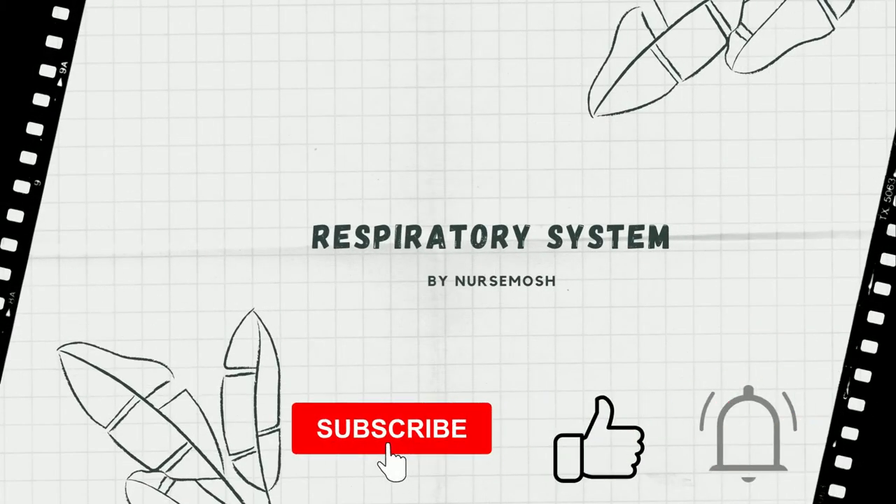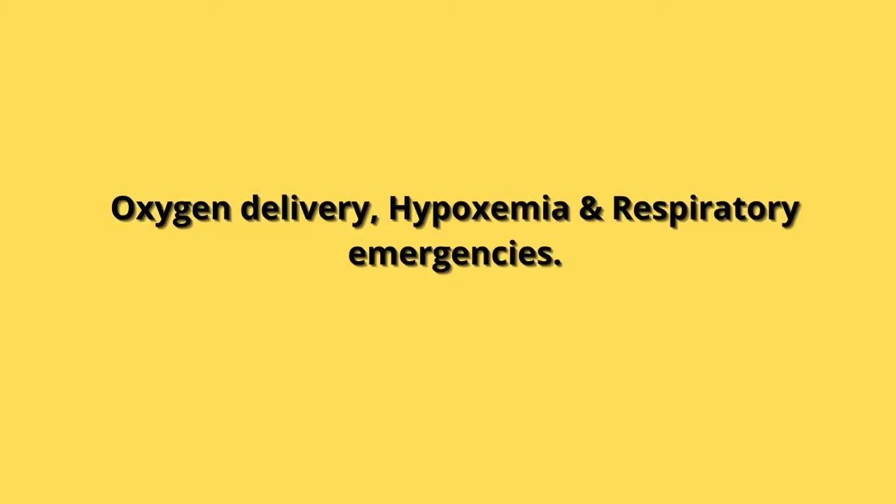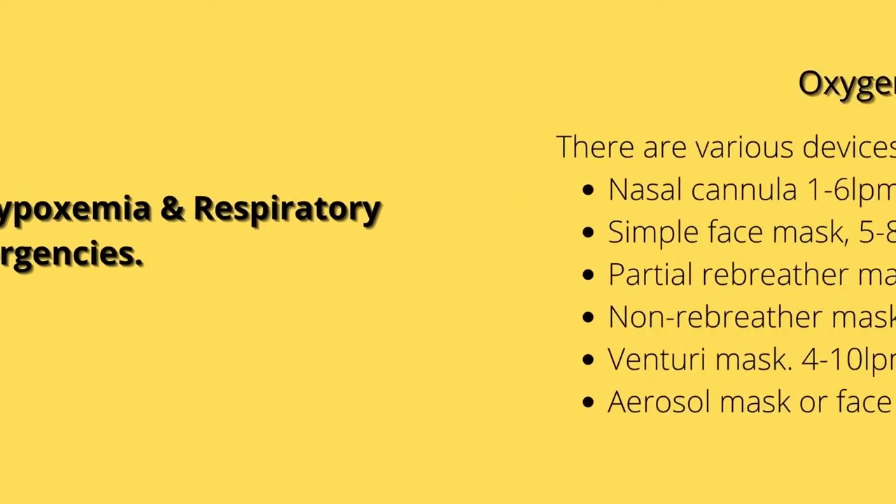Hello and welcome to my channel. We explain various nursing concepts in a simple form for better and easy understanding. These videos could be used by both LPN and RN students as well as nurses who are trying to refresh their basic concepts. My name is Nurse Mosh. In this video, we're going to talk about the various ways to deliver oxygen, signs and symptoms of hypoxemia, as well as respiratory emergencies.